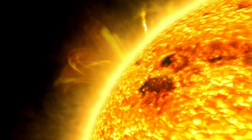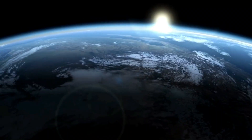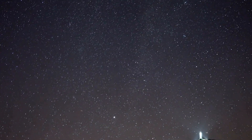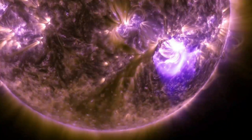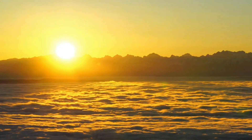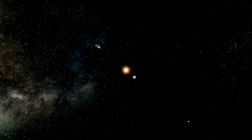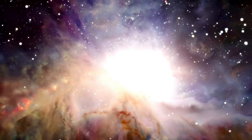Stars are what precede all the existence of life as we know it. Not only in the sense of the sun warming the Earth to make life possible, or the constellations guiding humanity to advance civilization, but forging all the elements that make up the world, acting as the furnace of the universe. But how does this forge take place? What are the stars? Where do they come from? And what is their fate? This and much more we will discover now.